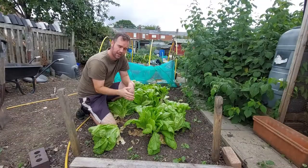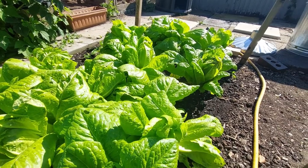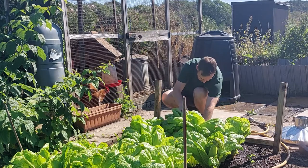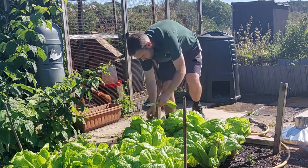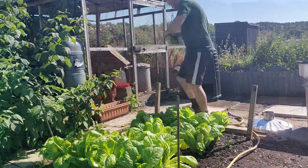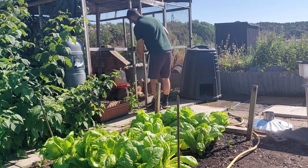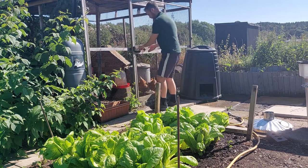First up on that list is lettuce. All I'm doing here is picking the outer leaves of the lettuce — the middle or the heart of the lettuce will still continue to grow. If you pick the outer leaves every couple of weeks, that will provide you with almost a never-ending crop of lettuce for your hens over the summer months.